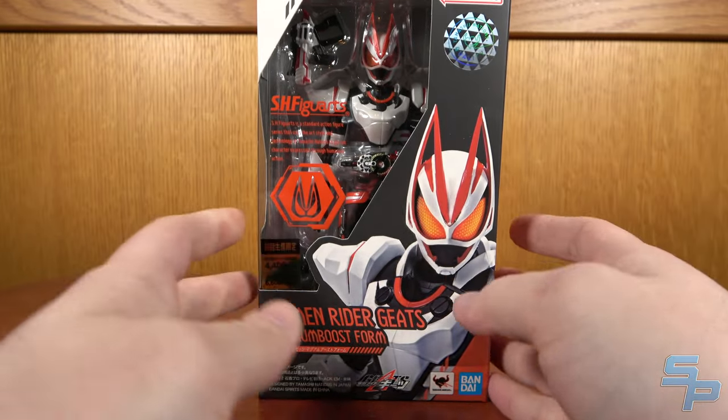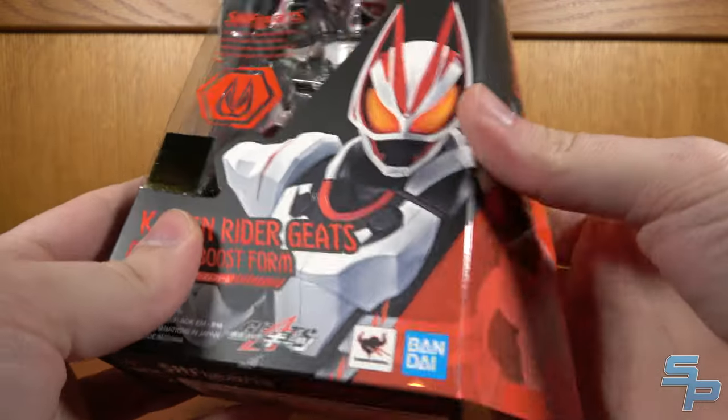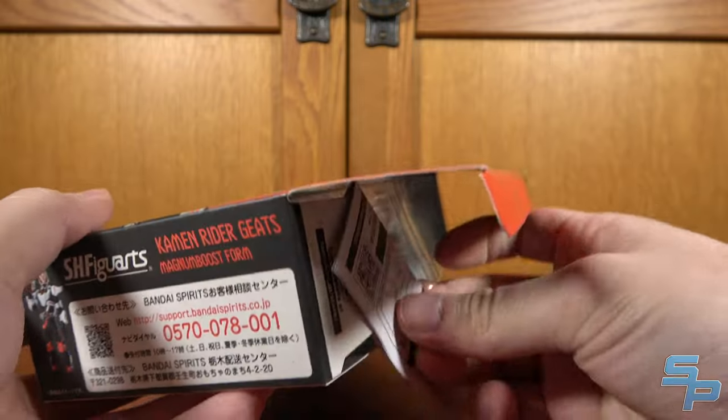It's very obvious that Bandai is like: buy the first one for a lower price at retail, but then buy the rest at Premium Bandai. But that's a whole Figuarts topic for another day that I've already covered.